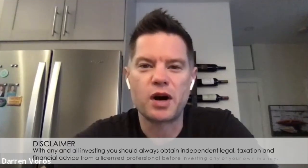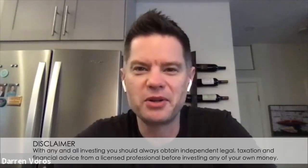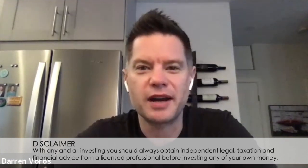Hey everybody, Darren Voros here. Today I'm with Frank Sellin and Frank and I are going to walk through an 11-unit building that he just purchased in Moncton, New Brunswick. He's going to walk us through how he was able to acquire that building and the process he's going through right now to get it renovated and rented out. If you haven't done so already, you can subscribe to my channel, hit the notification bell, and please feel free to leave comments and questions below. Without further ado, let's get into it. Frank, thanks so much for being here. Why don't you give us a quick introduction on who you are and what you do as a real estate investor?